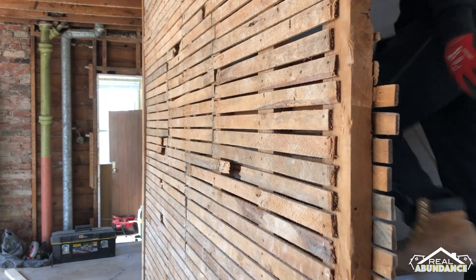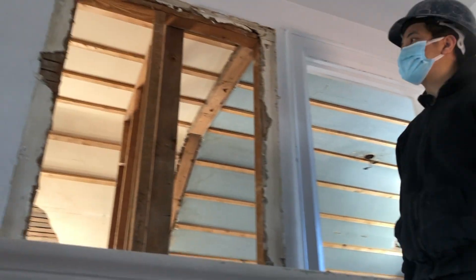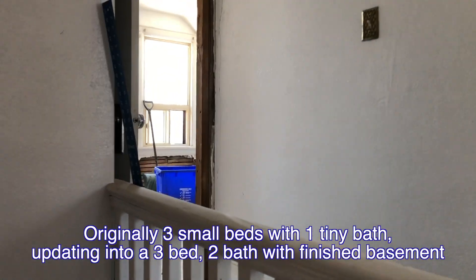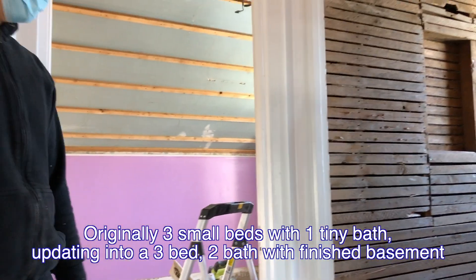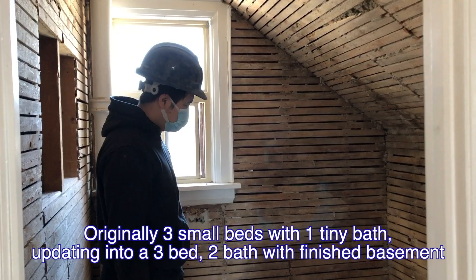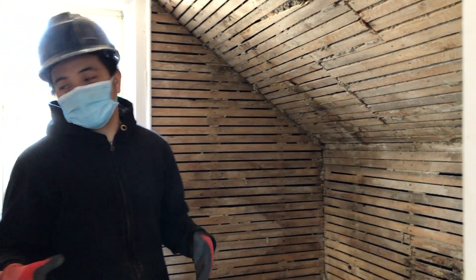Now let's go to the second floor. I love these old actual two-by-fours. Basically, this house is built in, I think, the 1920s. This house is comprised of three bedrooms and one bathroom. So now we're here on the second floor — this one was the old, super small bathroom, and we're going to turn this into a big, modern, cozy bathroom.